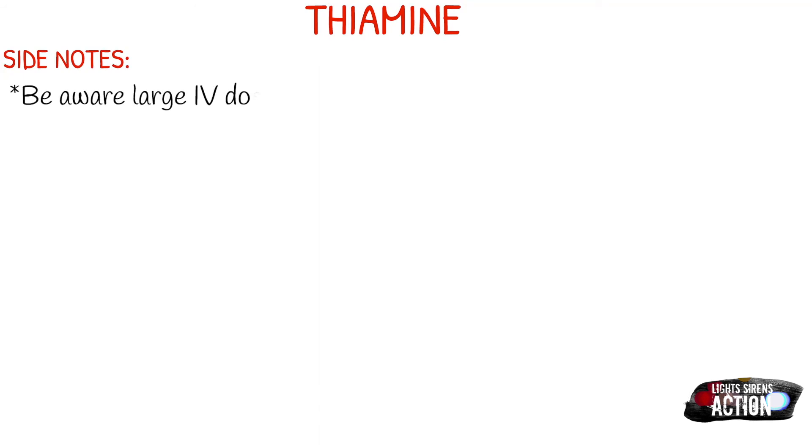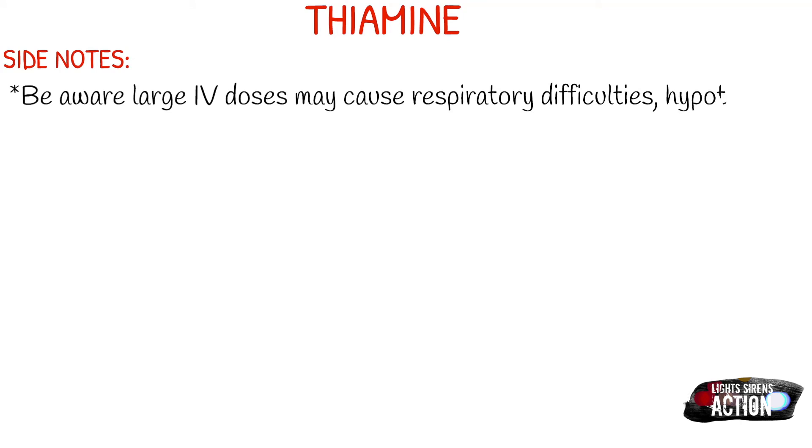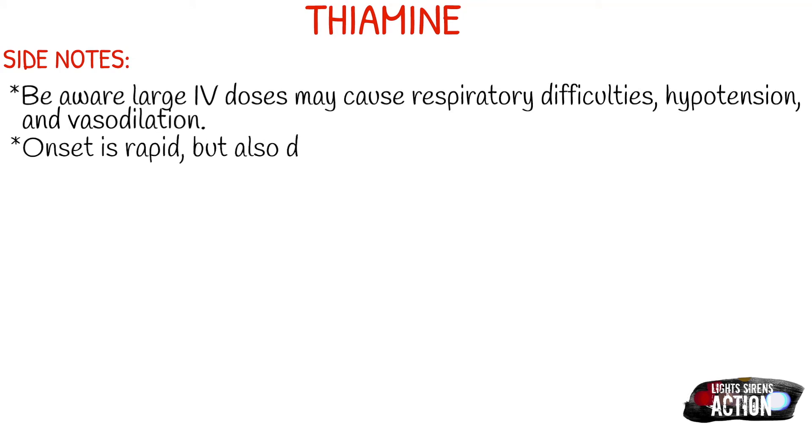A few side notes about thiamine: be aware that if you give large IV dosages, it may cause respiratory difficulties, hypotension, and vasodilation — especially through the IV route. Onset is typically very rapid, though you have to consider the route as well — whether it was given IV, IO, or IM.